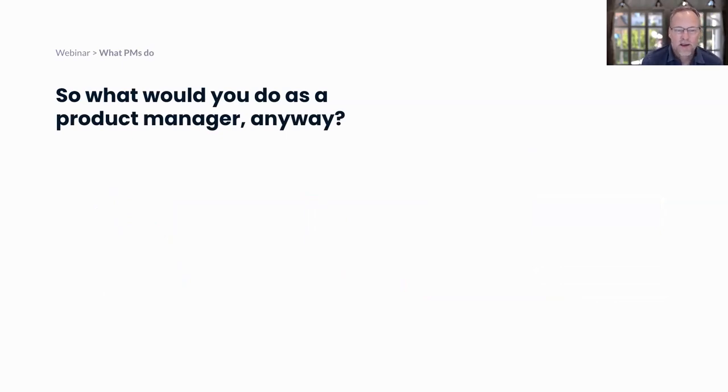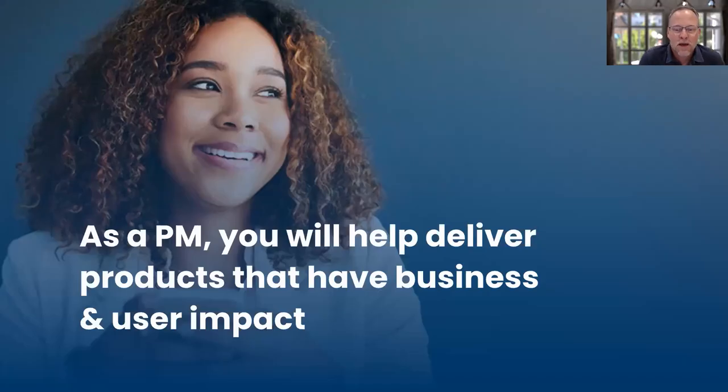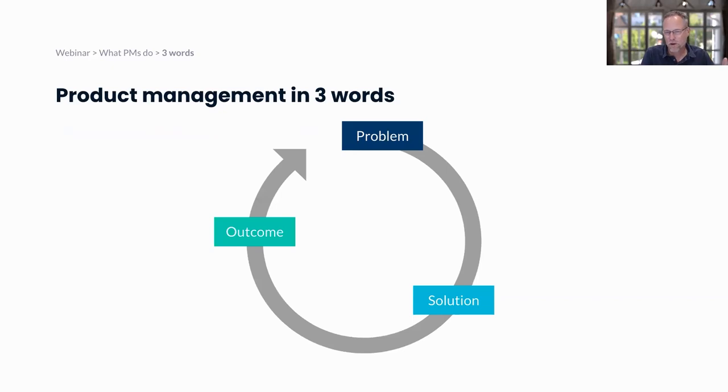My goal today is to give you an overview of what a product manager does and how you can find yourself in a product management career as an undergraduate student. At a very high level, a PM will help deliver products that have business and user impact. In three words, I describe product management as finding a problem that needs solving, looking for a solution to that problem, and then measuring the outcome of that solution. It's an ongoing loop — your job is never done. You come up with a solution, measure the outcome, and figure out how to make that product better and better.